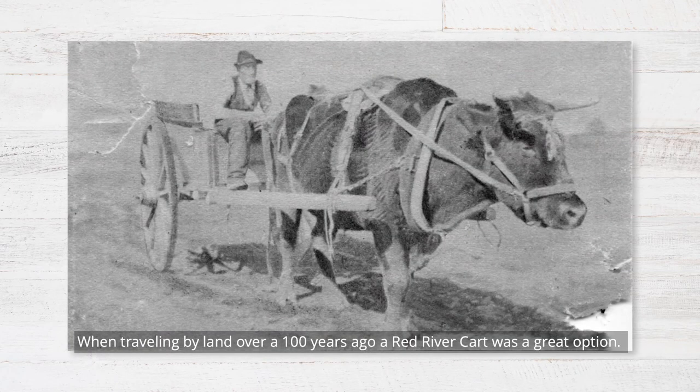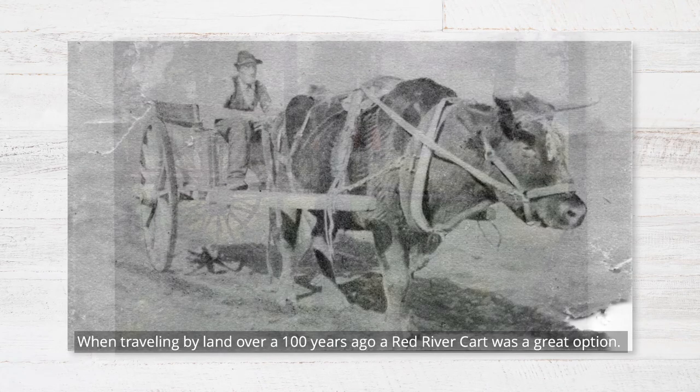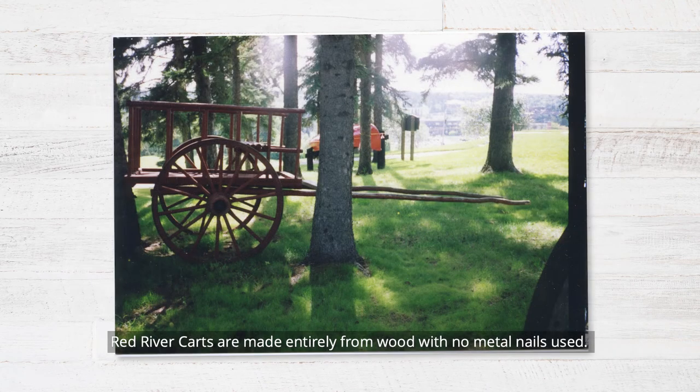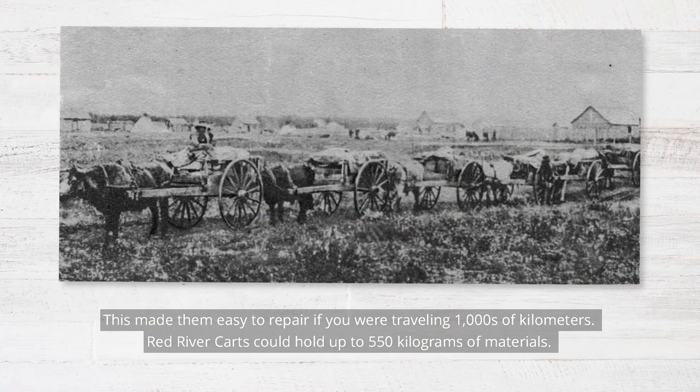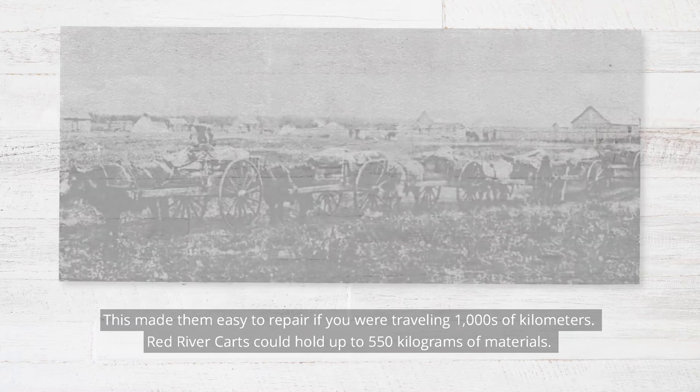When traveling by land over a hundred years ago, a Red River cart was a great option. Red River carts are made entirely from wood with no metal nails used, which made them easy to repair if you were traveling thousands of kilometers. Red River carts could hold up to 550 kilograms of materials.